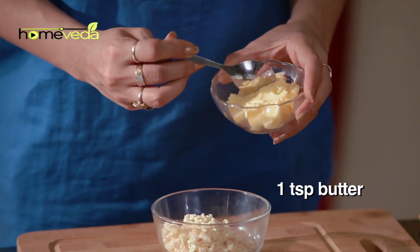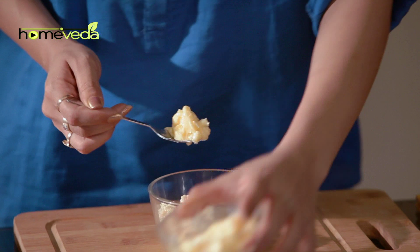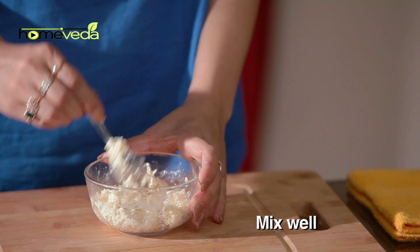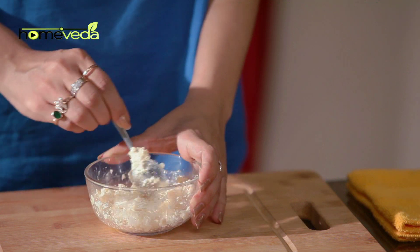Add one teaspoon of butter, mix it well, and eat this mixture every morning.